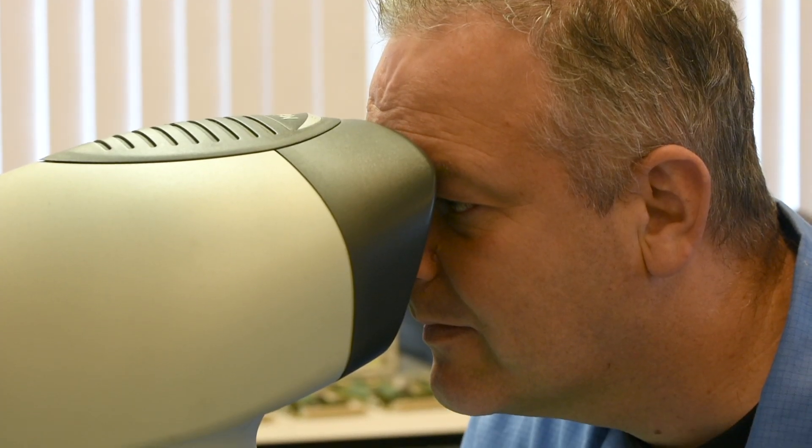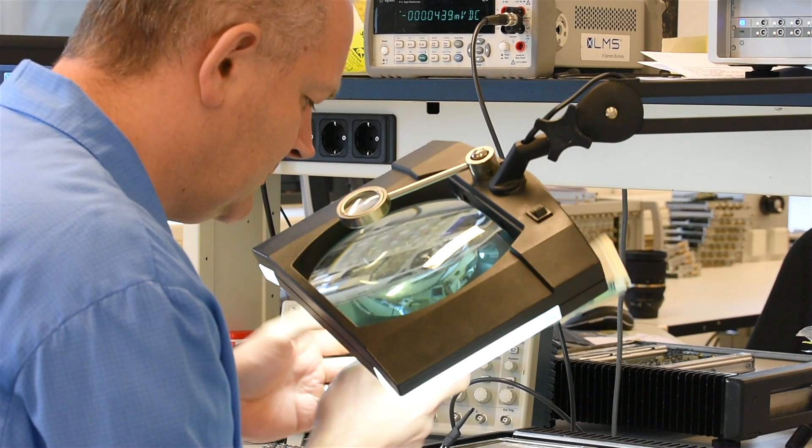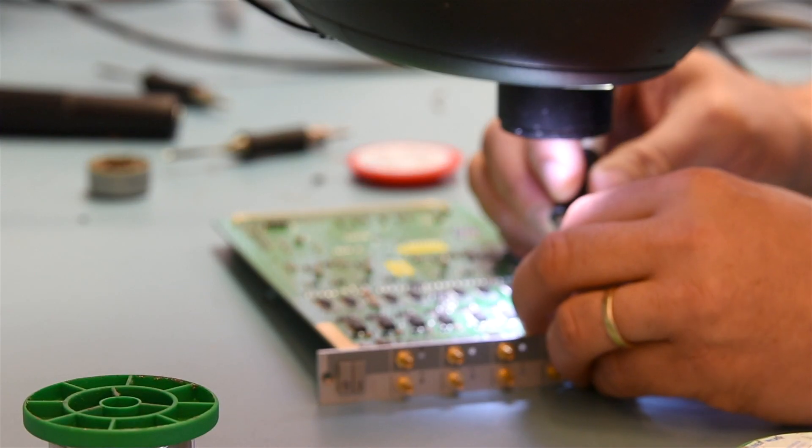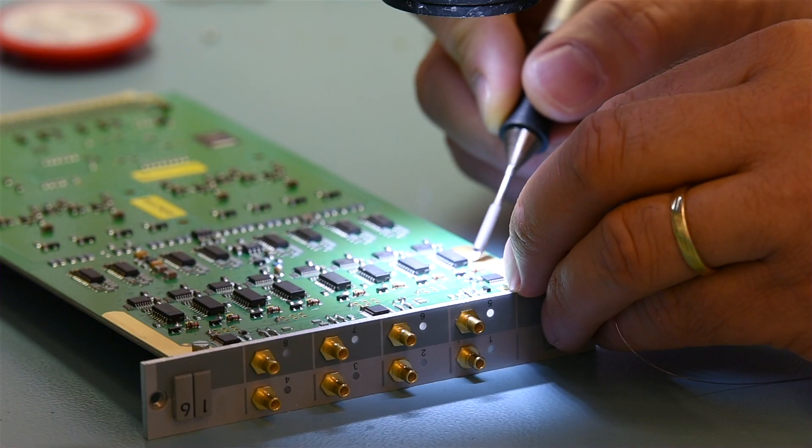In case of a defect, our service response time is exceptionally fast. To avoid downtime, we provide you a replacement module with identical specifications.